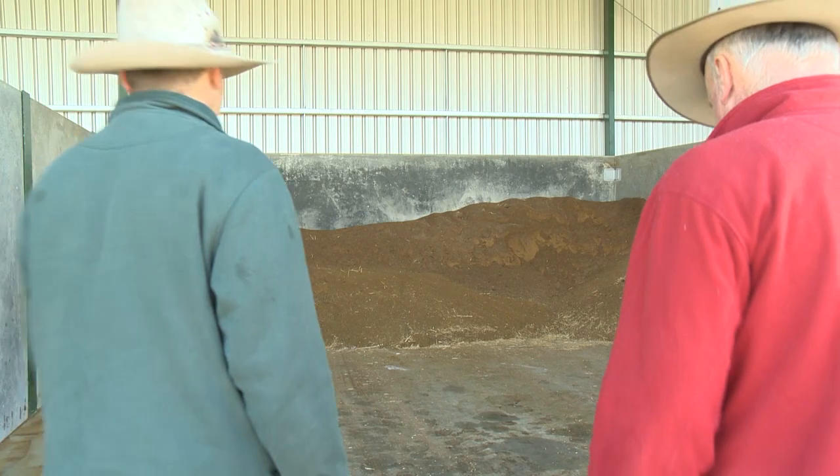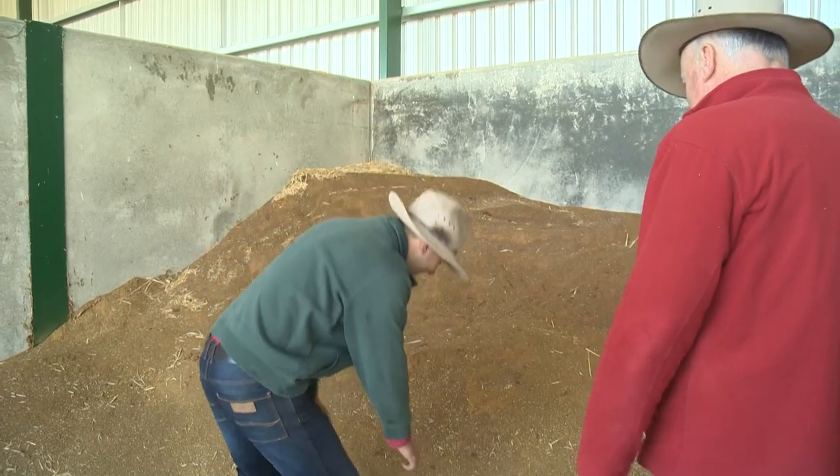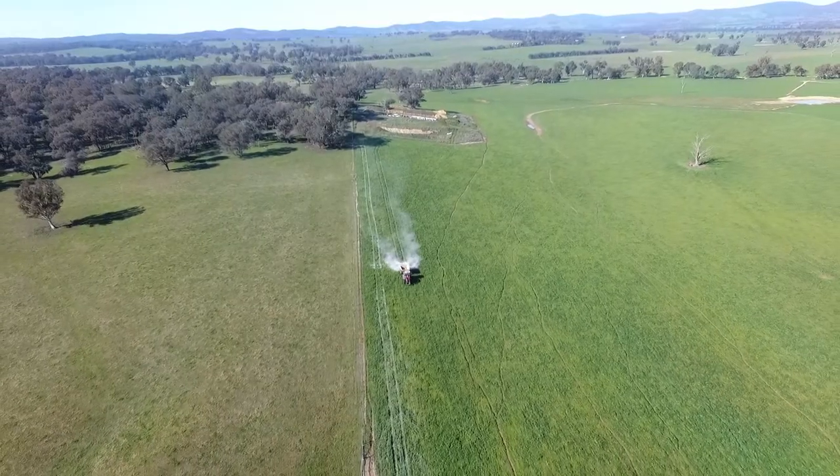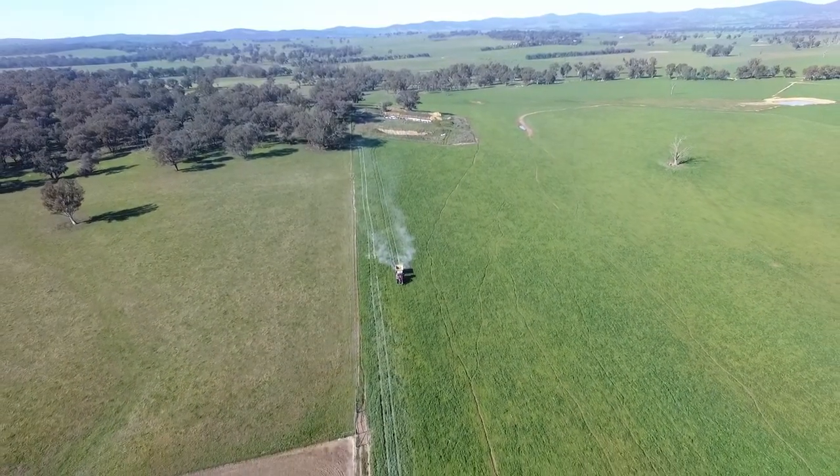Here we are today at Wythalena. This is part of our adaptive farming systems project. We're looking at how farmers and landholders are managing their natural resources, adapting to a changing climate and changing markets.